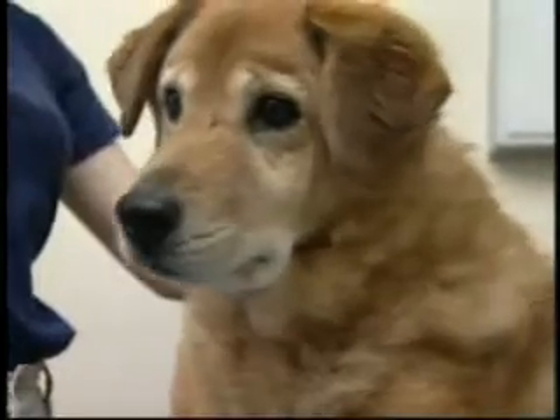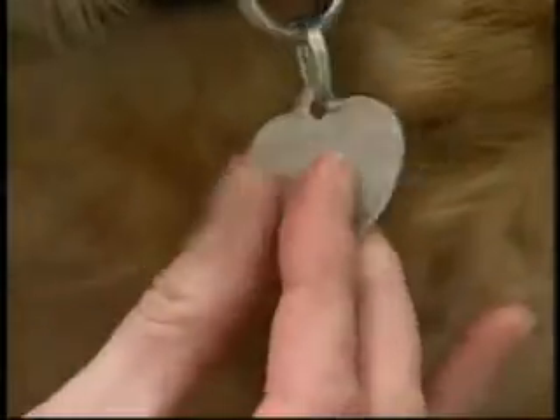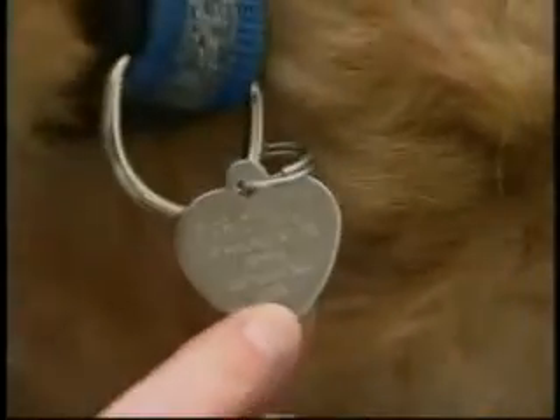Technology is great, but when your pet is lost, it's very simple to have a physical pet ID tag on your pet so the finder can call the owner.